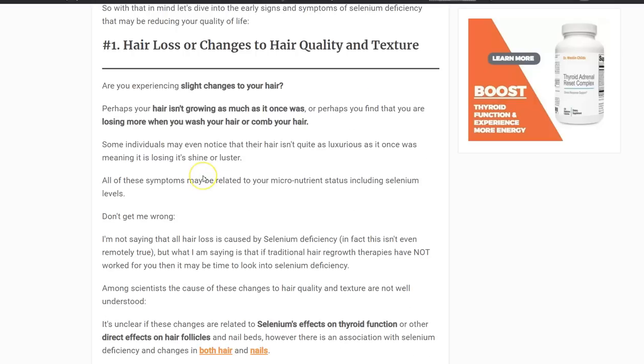So let's talk about what I'm calling eight warning signs, or eight signs that you may have selenium deficiency. These are early warning signs, but they can range from mild to severe depending on how bad the selenium deficiency is inside of your body.